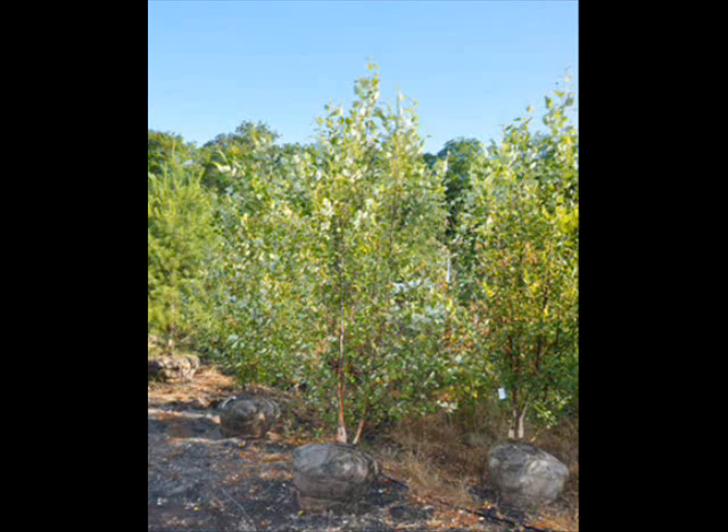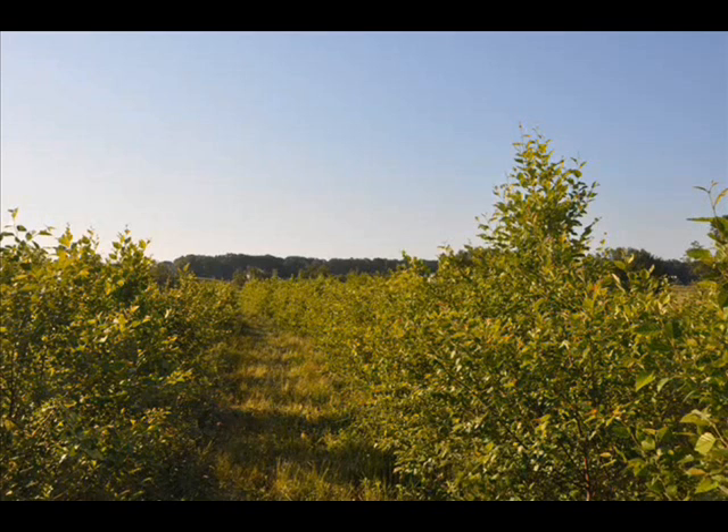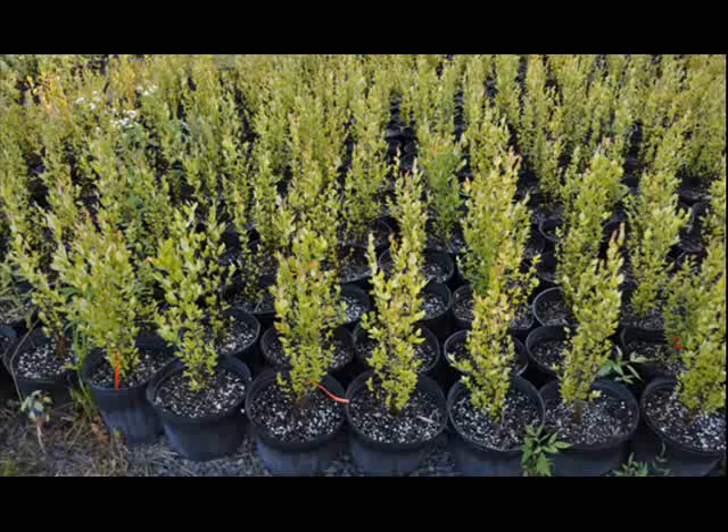Being fast growing, the river birch is a semi-aquatic tree that reaches 40 to 90 feet in height. Its diamond-shaped double-toothed leaves produce an erect or spreading canopy. When young, its peeling bark is silvery gray before changing to pink, reddish-brown, or black when mature.